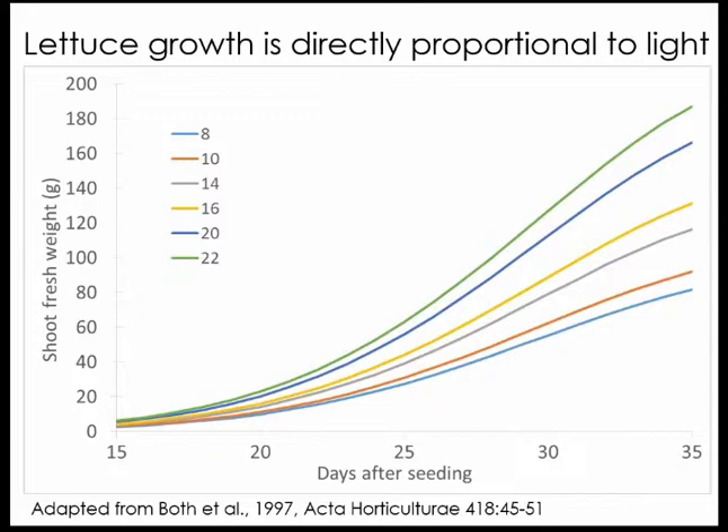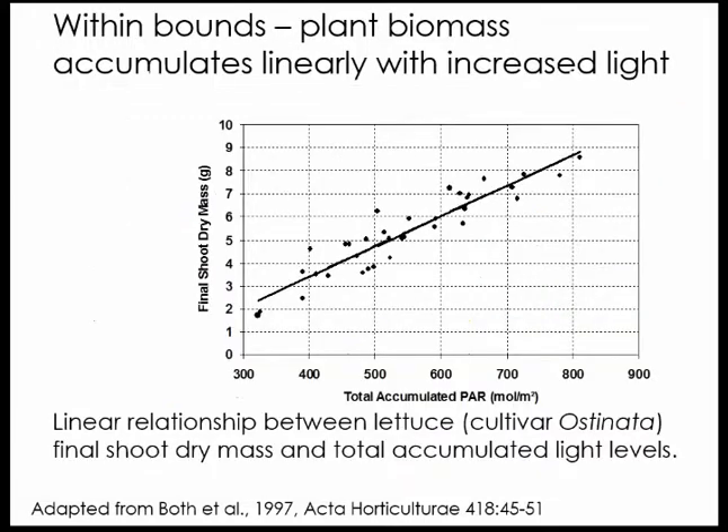That time went up as you reduced daily light integral. Another way to represent this is with shoot dry mass on the vertical axis and total accumulated photosynthetically active radiation on the horizontal axis. If you have 10 moles of light per day accumulated over 30 days, you'd have 300 moles; over 60 days, 600 moles. There was a very clear linear relationship between final shoot dry mass and total accumulated light. For lettuce, the more light we gave the plants, the more biomass they fixed and the larger the plant.